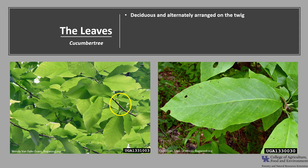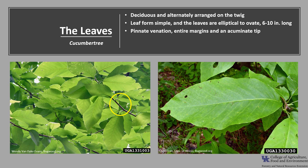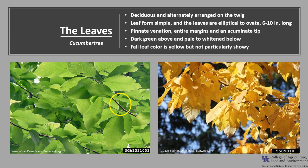The leaves are deciduous and alternately arranged on the twig, as you can see in the photo. The leaf form is simple, and the leaves are elliptical to ovate in shape, typically 6 to 10 inches long. The leaves have pinnate venation, entire margins, and an acuminate tip, which means it's shaped like an acute angle with a long, attenuated point. They are dark green above and pale to whitened below. Fall leaf color is yellow, but not particularly showy.